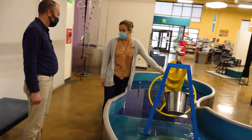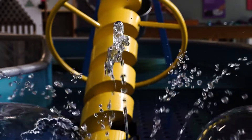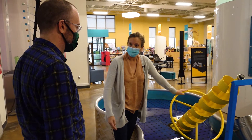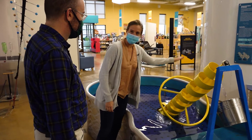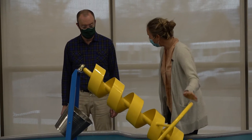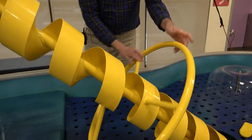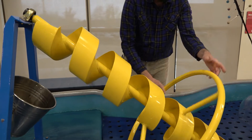So this here is an Archimedes screw. Back in the time of the Greeks and Romans they developed this technology to mechanically move water uphill, because it's really hard to move water. By twisting this screw, look — the water's coming up it and filling the bucket. So simple — amazing technology.